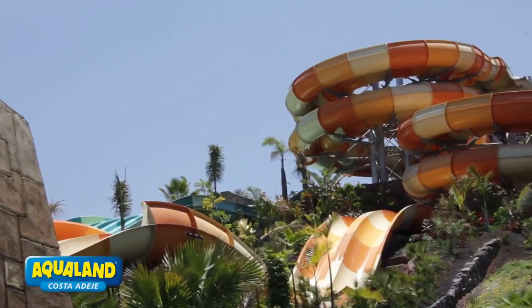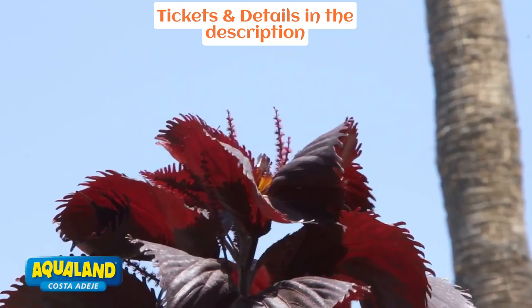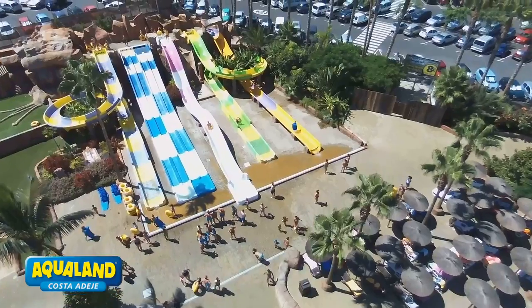With attractions like the Tornado, the Kamikaze, and the Twister, adrenaline junkies will find plenty to keep them entertained, while families and those seeking a more laid-back experience can enjoy the gentle currents of the Congo River or the tropical gardens surrounding the pools.